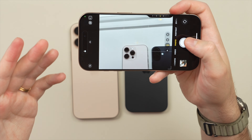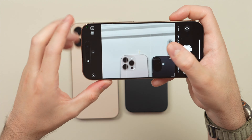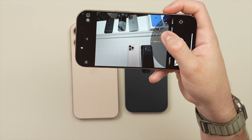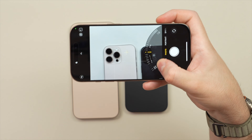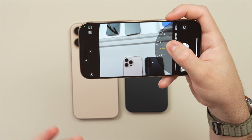Whether this is something I'm going to use frequently remains to be seen, as all these functions you can still do without the camera control. For example, to zoom you can still pinch to zoom with your finger, or how I like to zoom — with my thumb on the lens control — and you can make really precise adjustments.